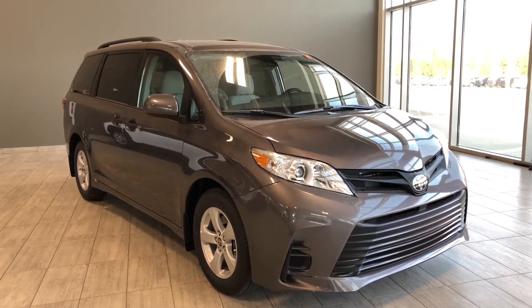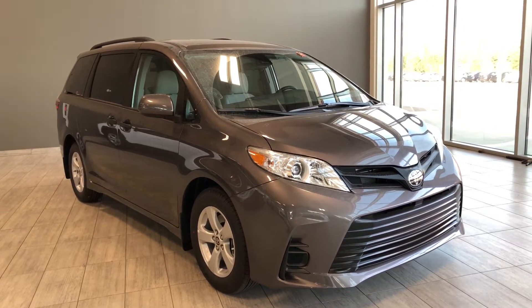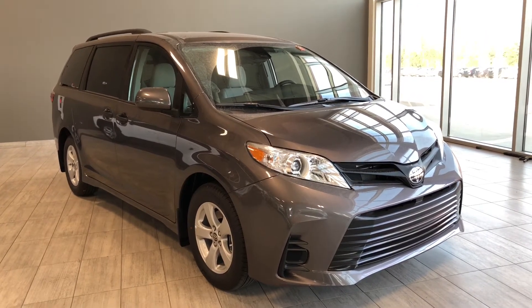Welcome to another video walk around. Today we're going to be looking at a brand new Toyota Sienna. This is a 7-passenger minivan in pre-dawn gray, and under the hood you'll find a 3.5-liter V6 driving on 17-inch wheels.